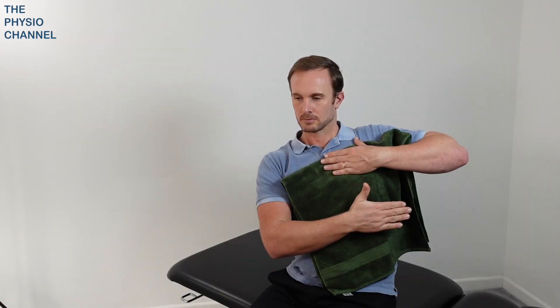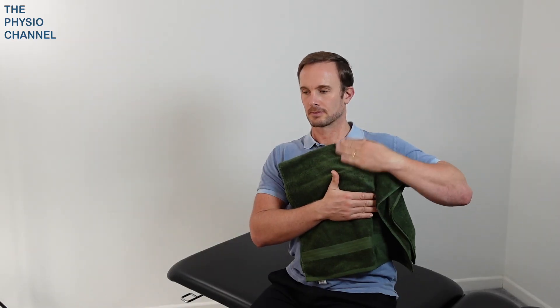Let us know in the comments if this Huff Cough technique worked well for you. If you have guidance from a medical professional, you can also try percussion. Place a towel over the chest and gently tap to shake and loosen the mucus, working from the lower to upper chest. This is especially effective if you do a Huff Cough afterwards.